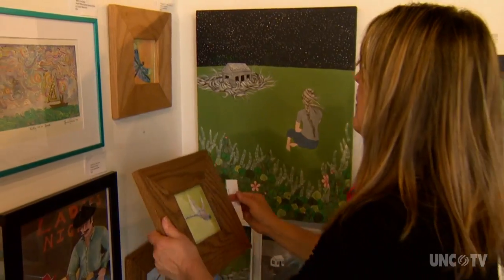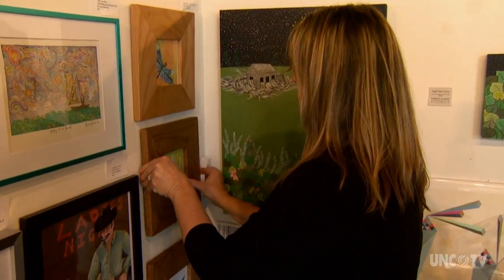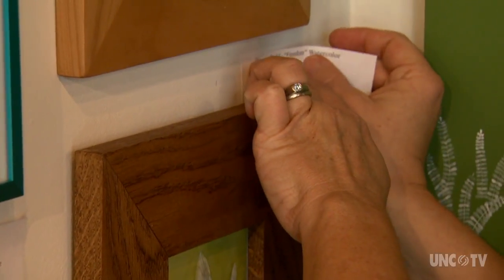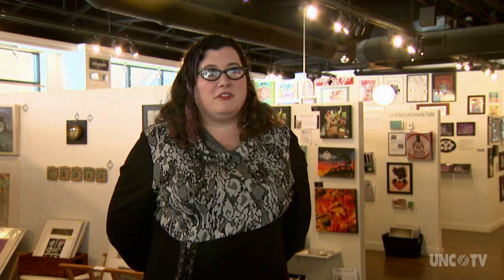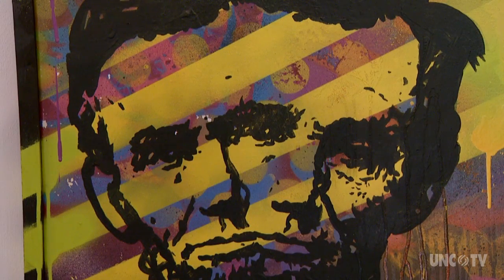We currently have 102 artists from all over the country, as well as one from England, on display here at Zapal. Many of them are nationally and internationally published illustrators and artists. They have worked for everything from Time Magazine to The New Yorker to Marvel. There are 1,500 pieces at a minimum, so it's a lot to take in, and we're just under 5,000 square feet.